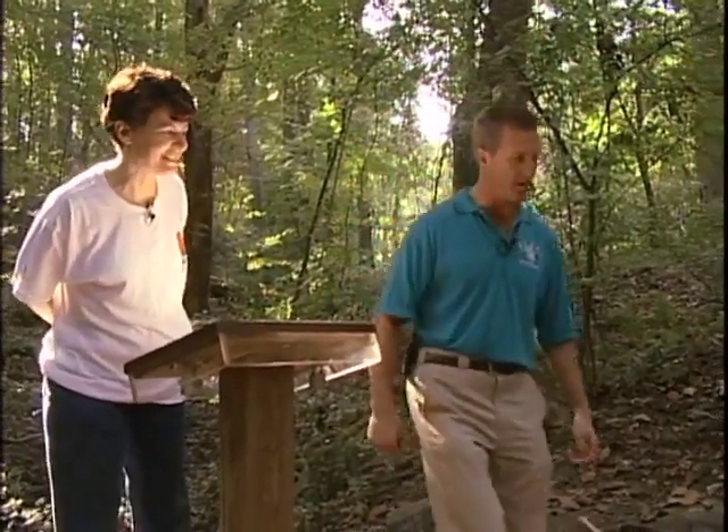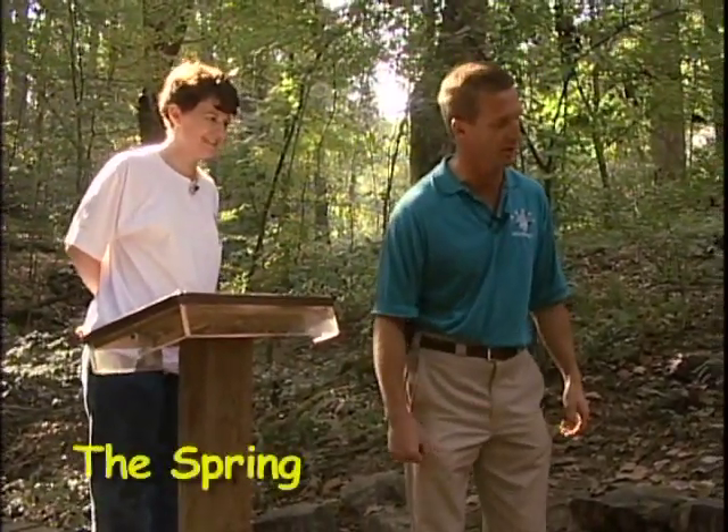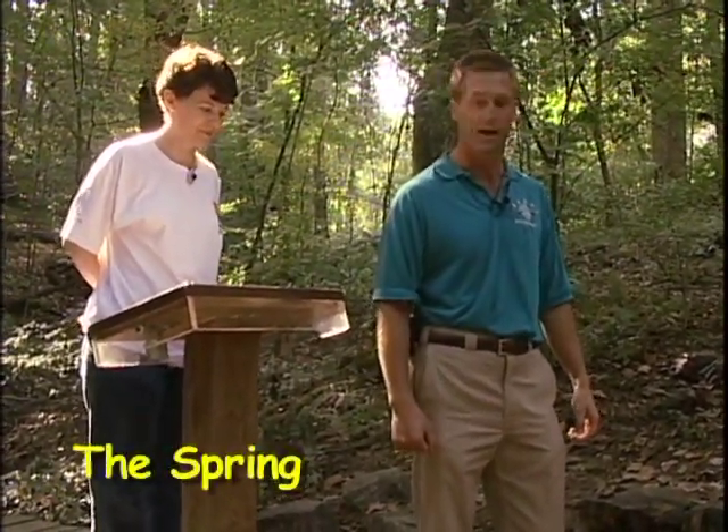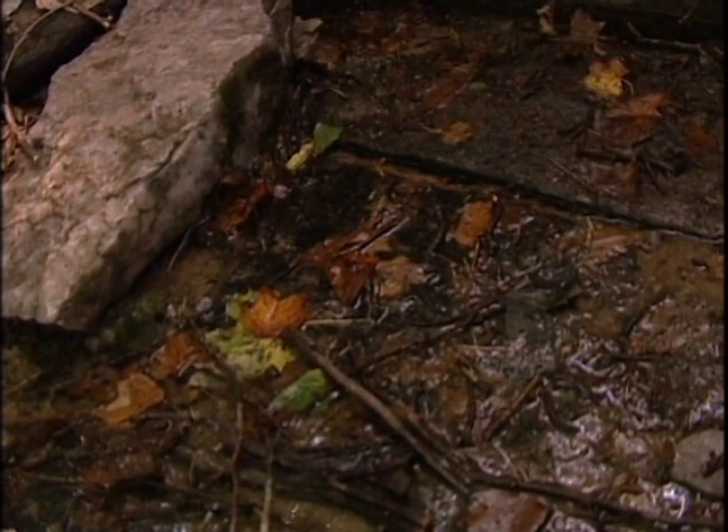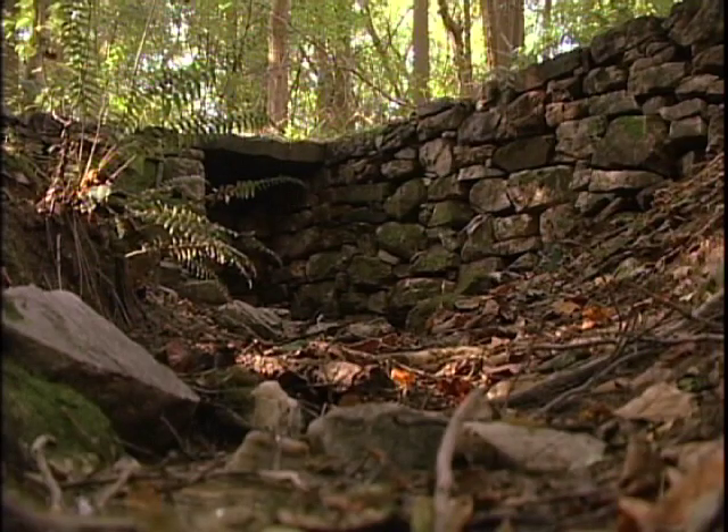This is the rock wall built around the spring that I mentioned earlier. It was built in 1912 by the local farmers. It was always a spring, but it would have been kind of muddy and hard to get a dipper in there. So by putting in this wall, they were able to make an area easy to scoop water out of.